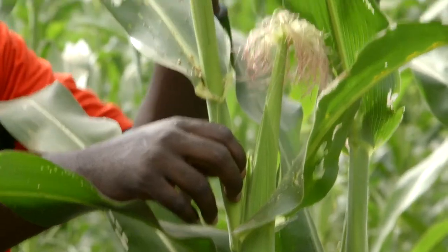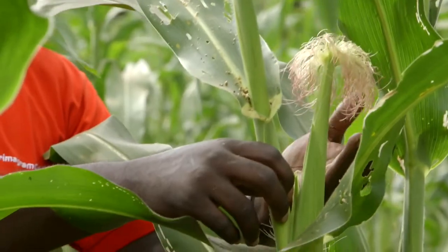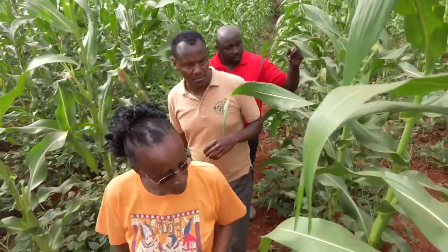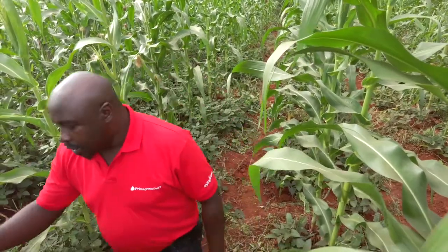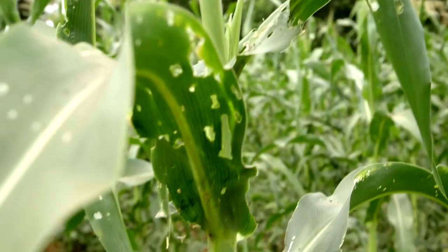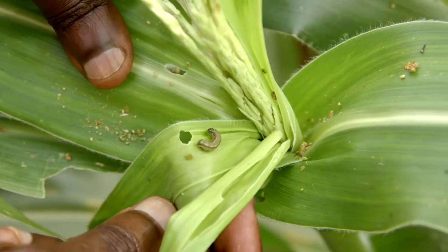The solution is to prevent and control fall armyworm by spraying early so that the worm cannot survive. That's why today we have Duncan from Syngenta to advise Rose on what to do so that fall armyworm doesn't destroy her maize next season.